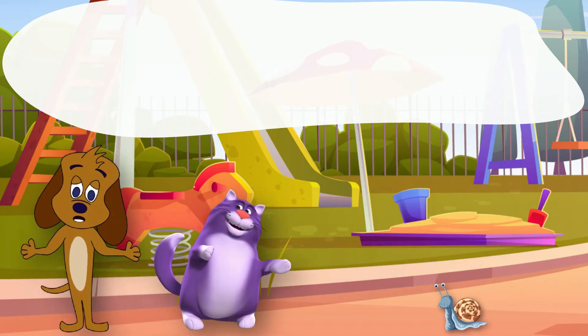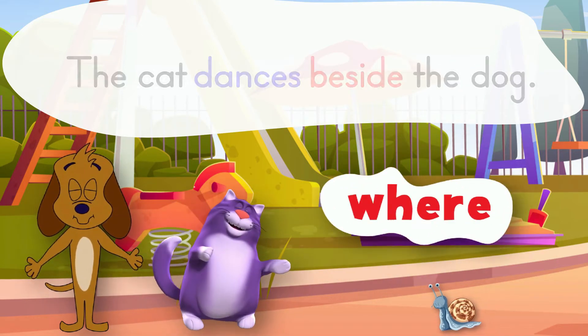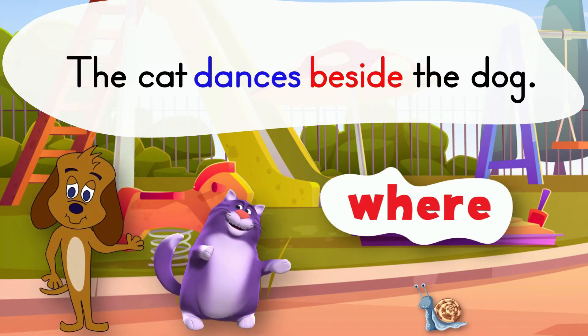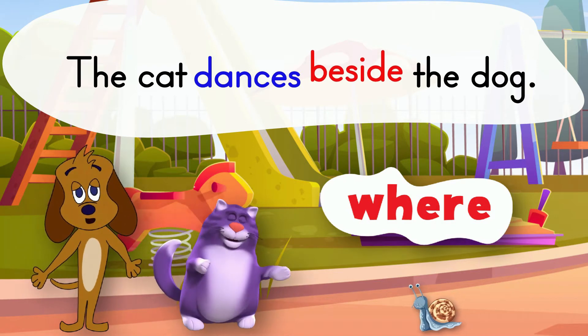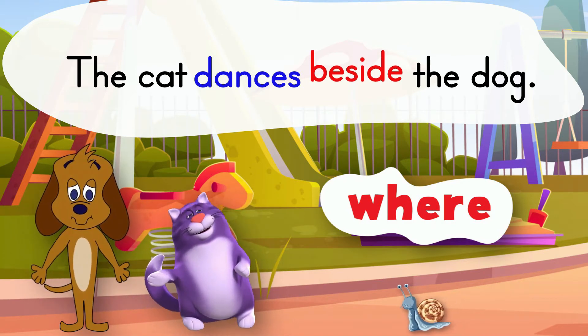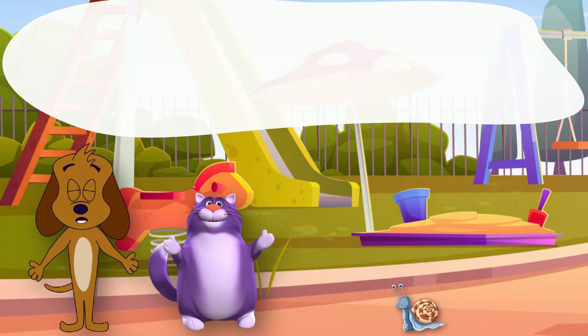An adverb can tell where. The cat dances beside the dog. The adverb beside tells where the cat is dancing.